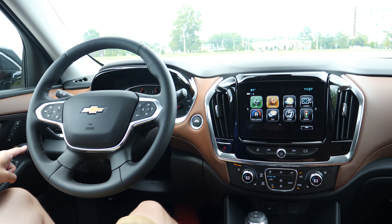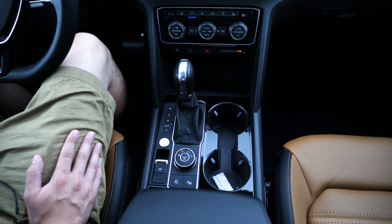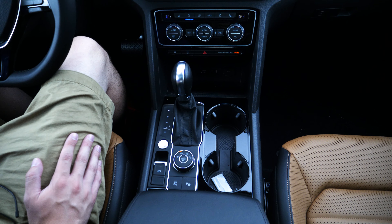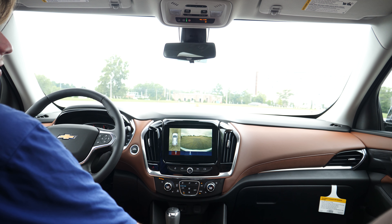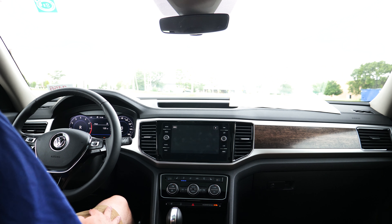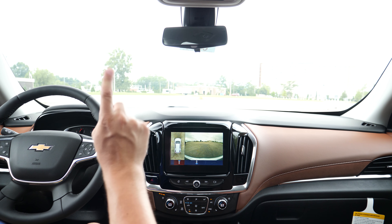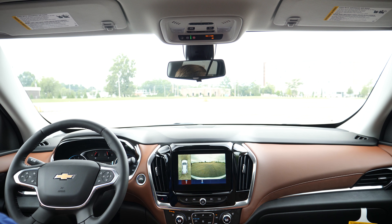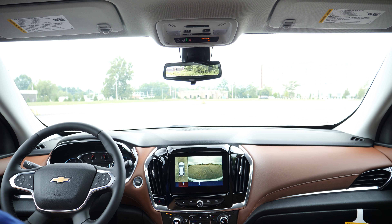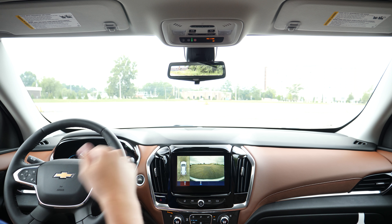They both have drive mode selectors so you can change your car's traction control based on what type of ground you're on. There are a few key differences. Let's talk about the camera systems. Chevy has a standard rear-vision camera as well as a 360 camera known as the surround-vision camera. Volkswagen also has a standard rear-view camera and a 360 camera known as the overhead-view cam. But Chevy has one specific difference: a rear-view mirror camera activated by pulling a lever, which allows you to see what's directly behind your vehicle even if the trunk or back seats are full of cargo or passengers.